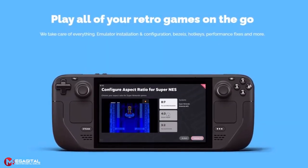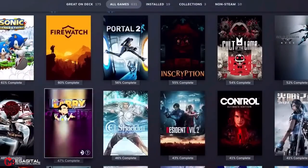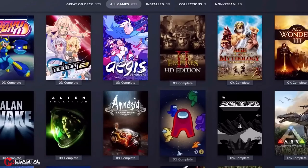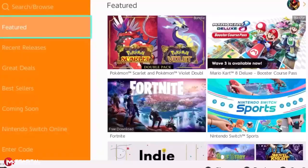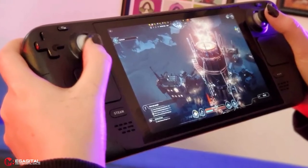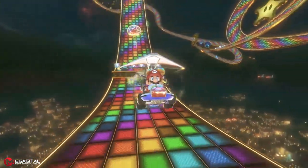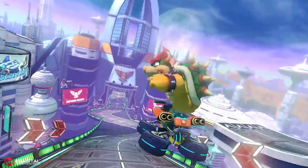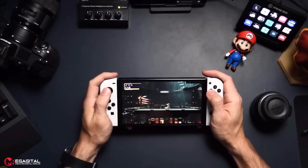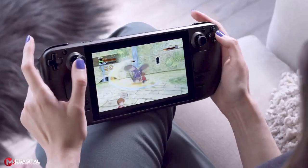Steam offers the largest library of PC games on any modern platform, with over 5,000 games verified for Steam Deck — though some popular titles like PUBG and Tekken 7 remain unplayable, and games like Cyberpunk 2077 can encounter glitches. PC gamers who already own Steam titles can bring their collection right over. The Switch library offers thousands of games including exclusive Nintendo franchises like Mario, Pokémon, and Zelda, though recent titles like Pokémon Scarlet and Violet have shown performance issues.